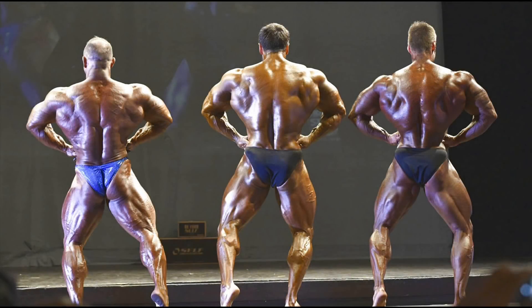The rear lat spread shows the width of his lats. He is not the widest, but he has the narrowest waist and the best lower back. His hamstrings are conditioned, but his legs need more size, and he'll just be perfect.